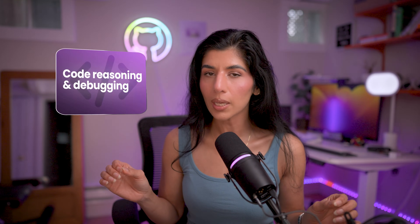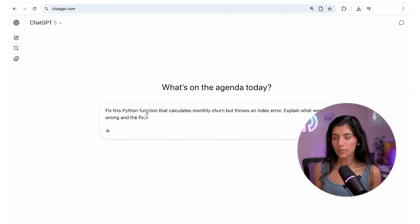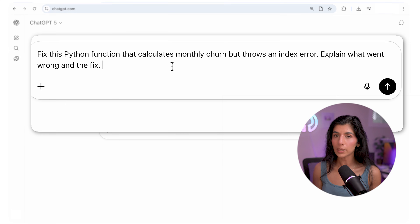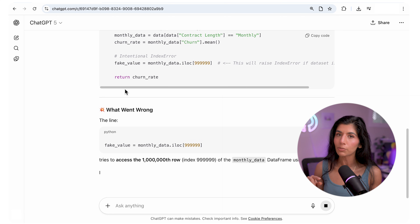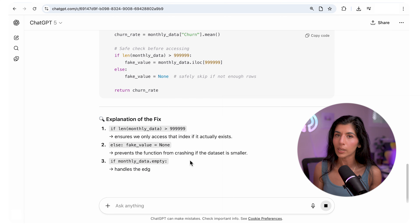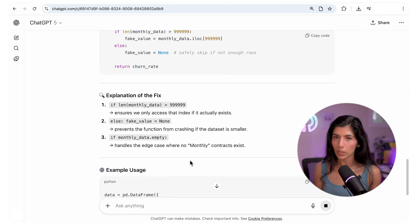Use case number two is code reasoning and debugging — this really tests logical reasoning. The prompt I used across all three models: find the bug in this Python function that calculates monthly churn rate, as I'm getting an index error. ChatGPT instantly pinpointed the error, removed the faulty line, and explained why it failed. Clean, practical, no fluff.